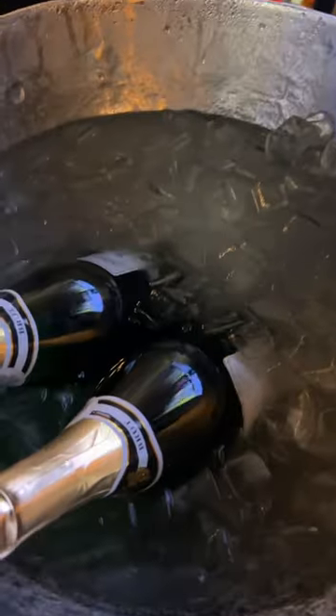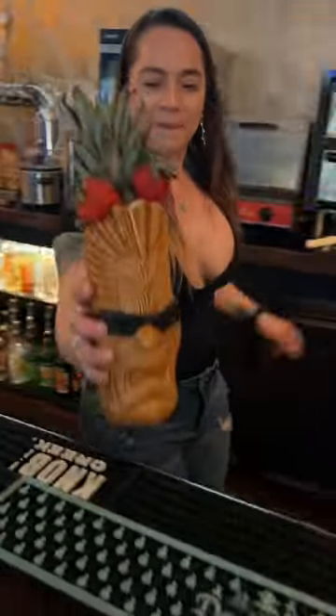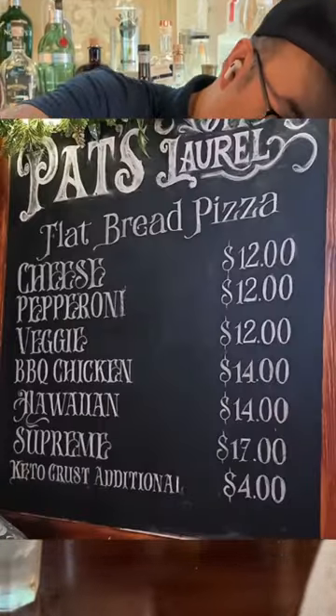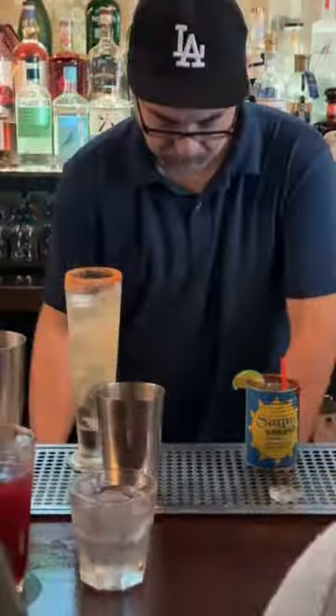They're also always coming up with new cocktails. Every time we've gone in, they have a new drink, which is super fun for us. And you can see in the background here, they have little ovens because they will make you a flatbread pizza behind the bar. We didn't get one this time around because we were already full, but I highly recommend getting a flatbread pizza from here — it is delicious.